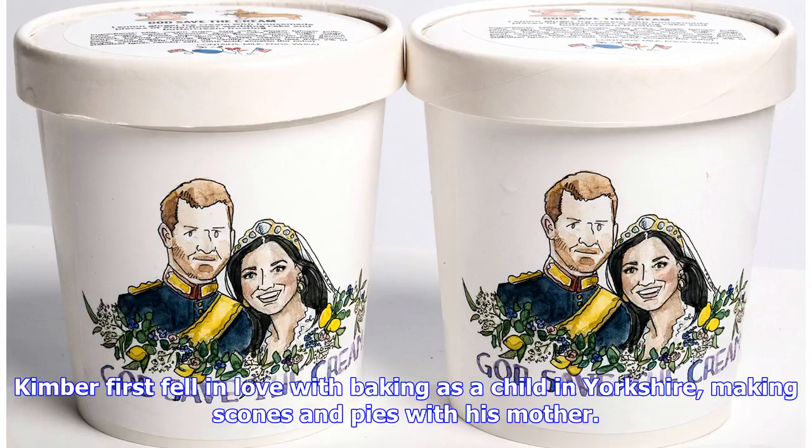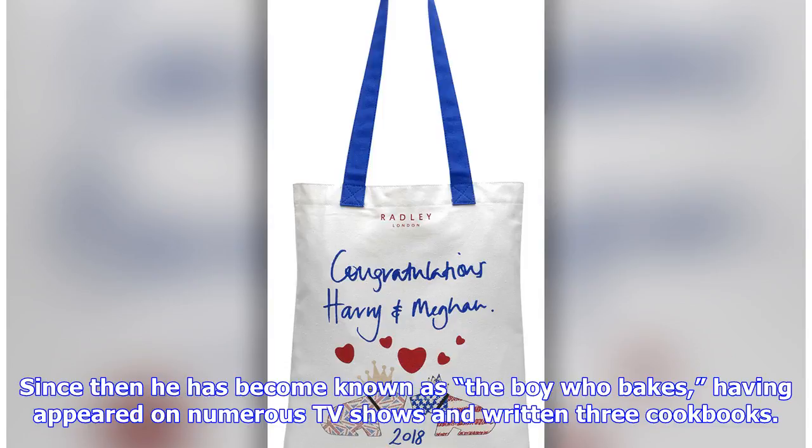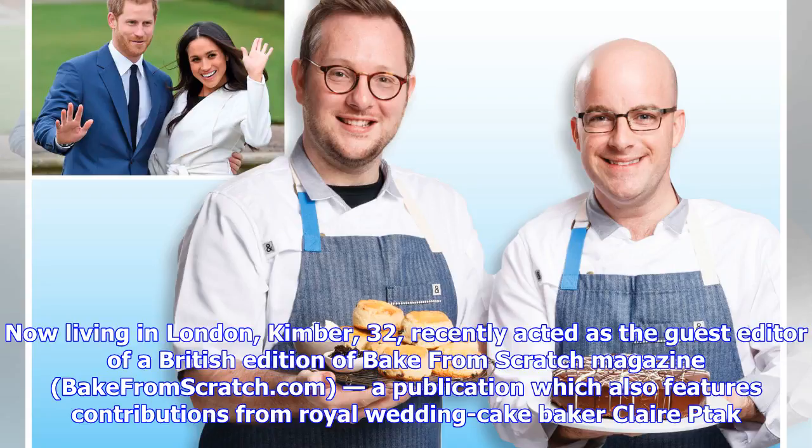Kimber first fell in love with baking as a child in Yorkshire, making scones and pies with his mother. He went on to become a debt collector before realising his dream via the hit TV competition in 2010. Since then he has become known as The Boy Who Bakes, having appeared on numerous TV shows and written three cookbooks. Now living in London, Kimber, 32, recently acted as the guest editor of a British edition of Bake From Scratch magazine, a publication which also features contributions from royal wedding cake baker Claire Tack.